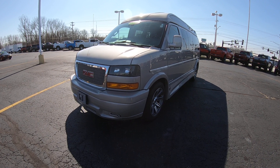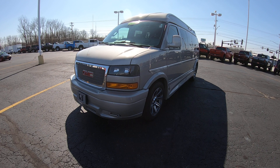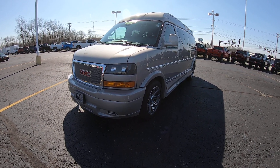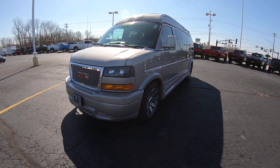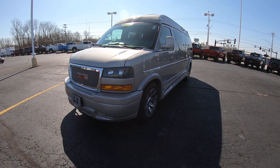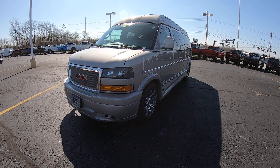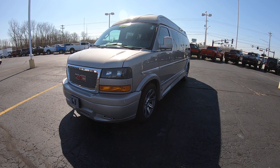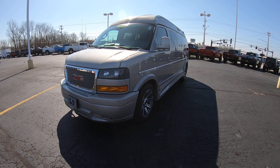We stock around 50 conversion vans at all times, which makes us one of the largest conversion van dealers in the country. Whether it's a mobility van, a seven passenger van, or even a nine passenger van just like this one here today, we have them in stock ready for immediate delivery. We deliver nationwide, so no matter where you're located, we can do the paperwork, buy through the mail, and have a driver literally put this van in your driveway within under a week.